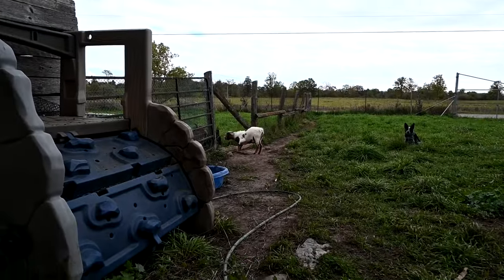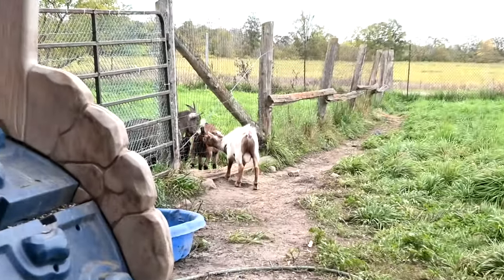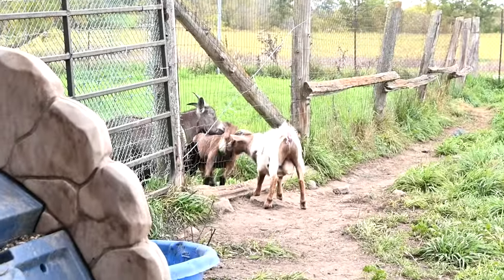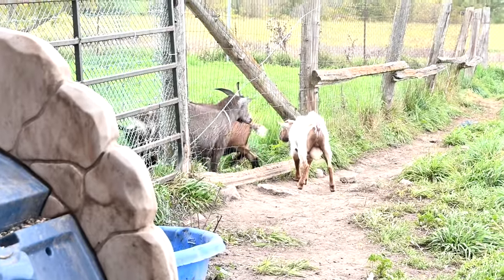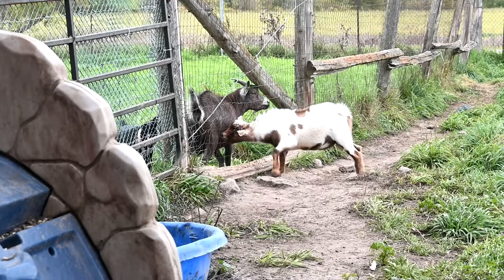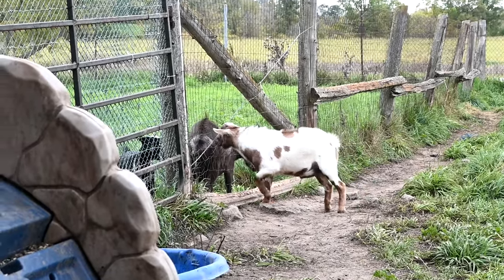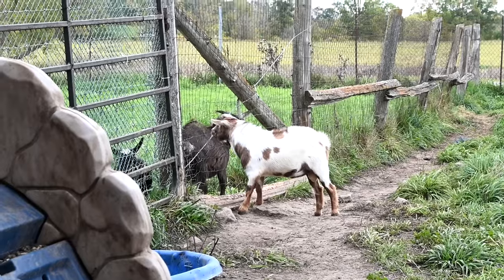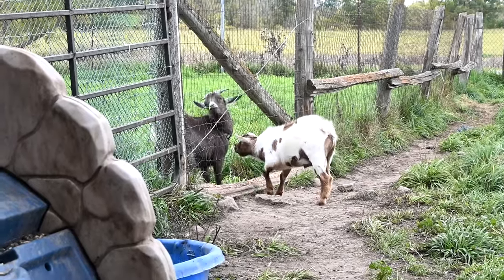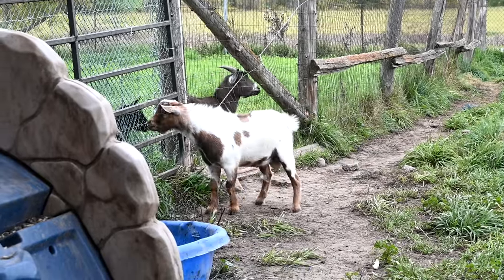Honestly, between the pigs and the goats, there's just a whole lot of stuff happening all the time on this farm — somebody's always after somebody else. We go up to the house and they're just at it all the time. But isn't it good? Like, we've really — knock on wood — mastered the fencing. They're not getting through; there's been no accidental pregnancies this year.